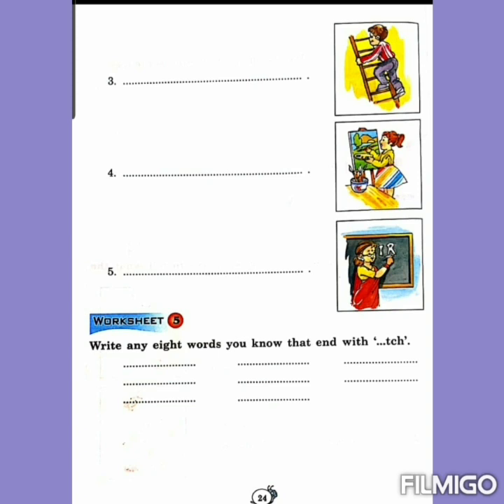Understood? At number 5, look at the picture — here you will write: The teacher is writing on the board. Clear? Yes, at number 5 you will write: The teacher is writing on the board.